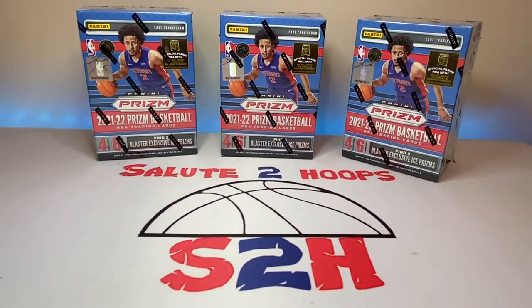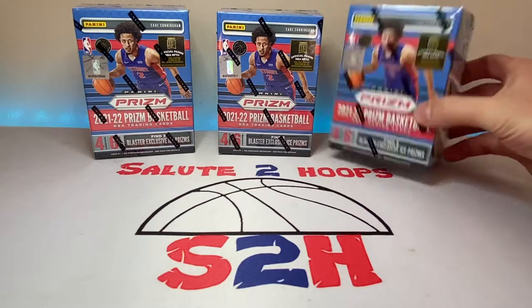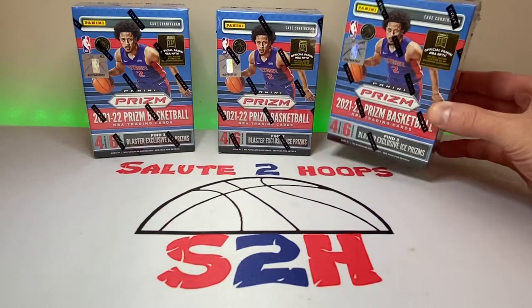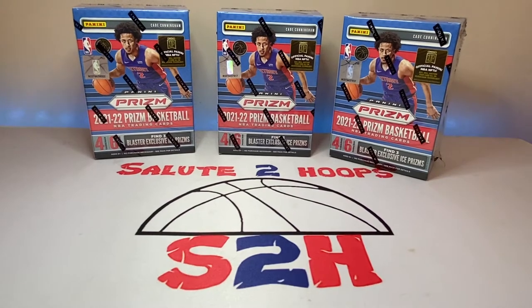Welcome back to the channel, another day another video in the sports card world. As you saw from the brief clip at the start, went to Walmart just to check it out and ran into an active restock — I don't remember the last time that happened. So it was definitely a pleasant surprise, which means I'm finally able to bring you guys some Prism. That kind of explains the delay in my videos, because I haven't been able to find this stuff at all — this is the first time I've actually seen Prism in a store.